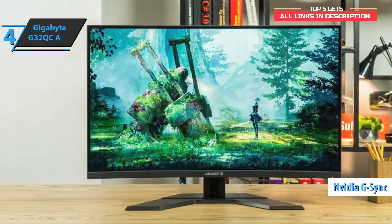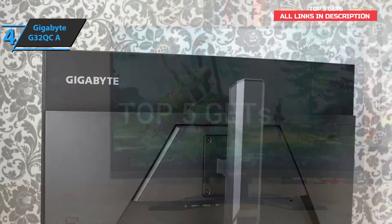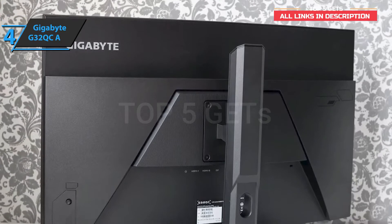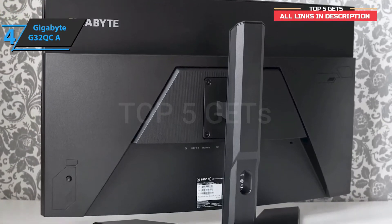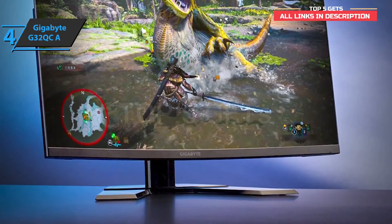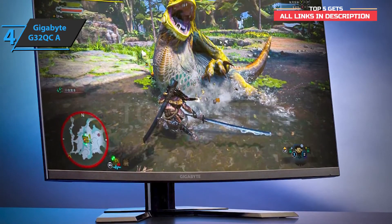Note that FreeSync Premium Pro is the most advanced version of this technology. For full compatibility, the device meets several requirements, such as a screen refresh rate of 120 Hz or higher, support for low frame rate compensation, and support for HDR. The response time is 1 ms. Furthermore, the uniformity of the backlight is normal, and on a uniform black background with maximum brightness, you can see light leaking along the lower and upper edges of the screen.